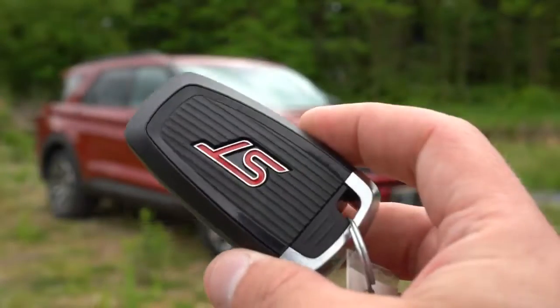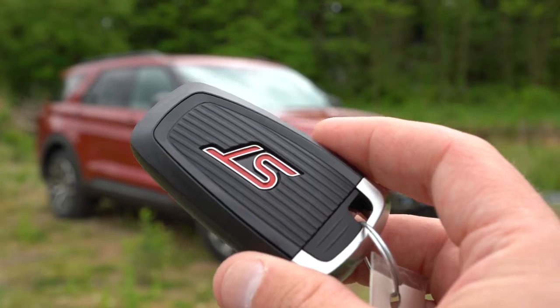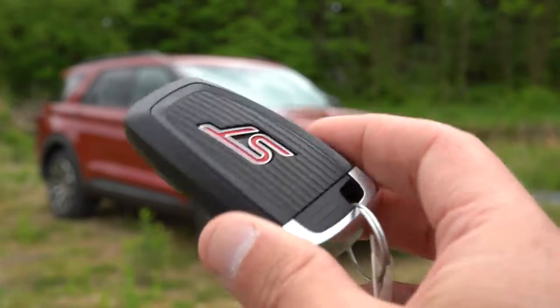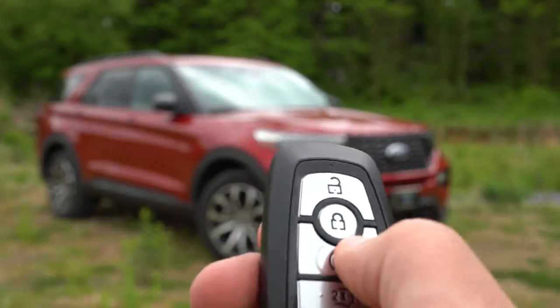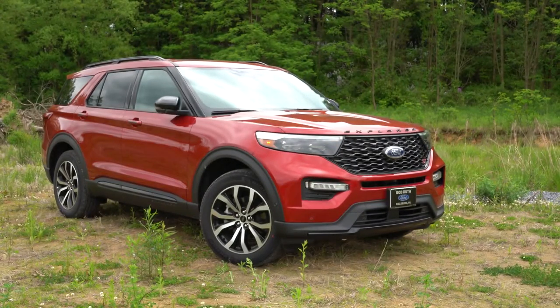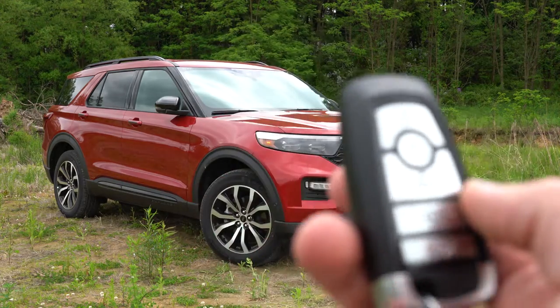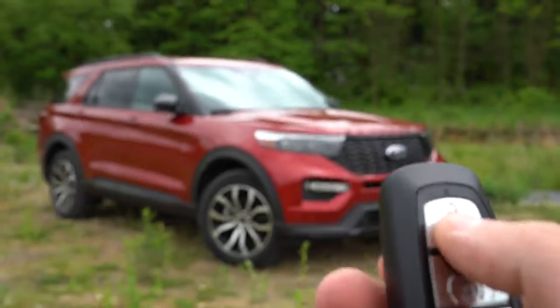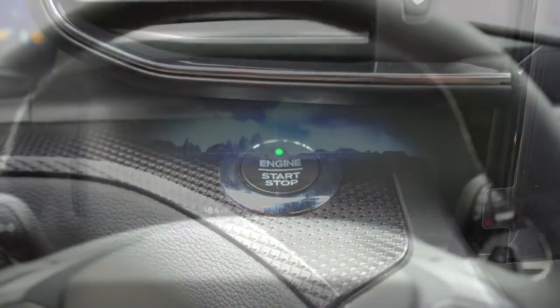Let me show you the key — it has ST badging on one side, and flipping it around you have lock, unlock, a button to pop the rear hatch, and a 2x button for remote start. There's also a push-button start just to the left of the infotainment screen — put your foot on the brake and press the engine start button.